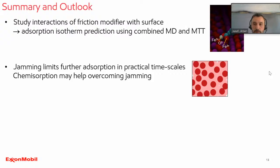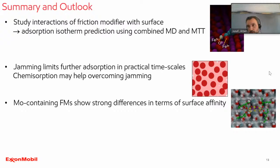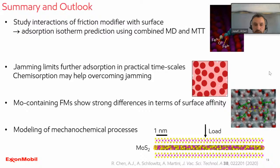This methodology allows you, when running subsequent simulations to study tribochemical processes, to get an idea of how many molecules you actually need on your surface to run those calculations. We applied this on molybdenum-containing friction modifiers. Combining it with modeling that can study mechanochemical processes — and we collaborate with Professor Martini and her group to study molybdenum disulfide formation — it can perhaps become one day a useful tool to study the broader friction reduction process.